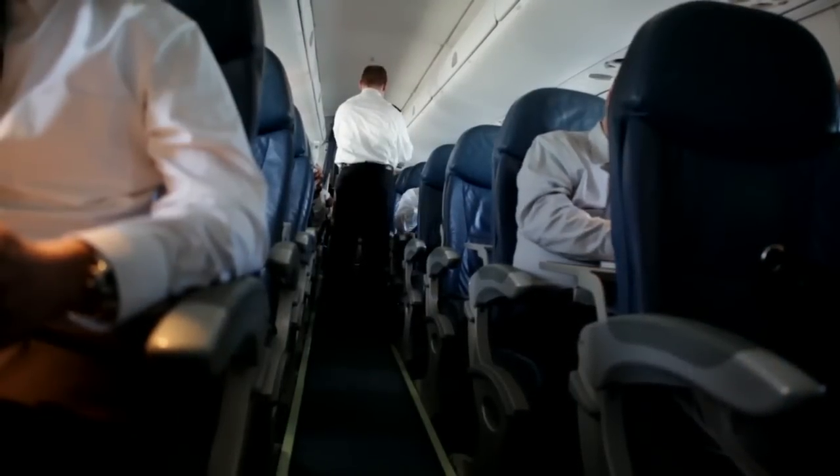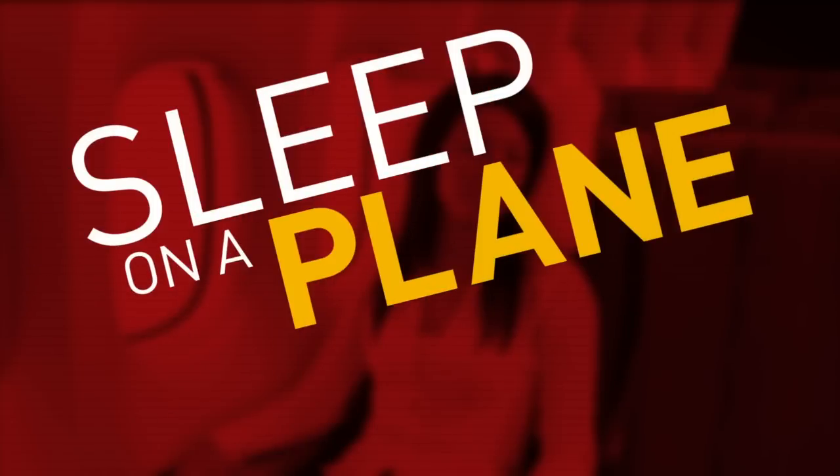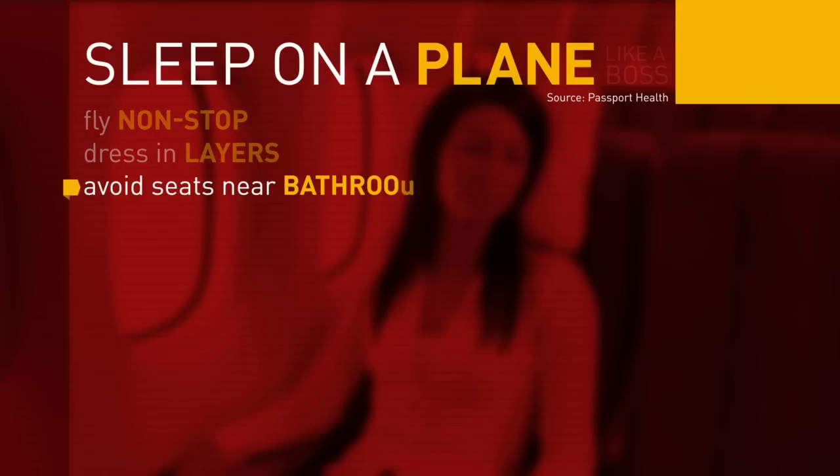The experts at Passport Health — the largest provider of travel medical services in the US — have these tips to bring on sleep in the sky: fly non-stop, dress in layers, choose quieter seats, and avoid those near bathrooms or galleys.